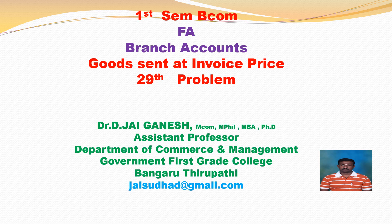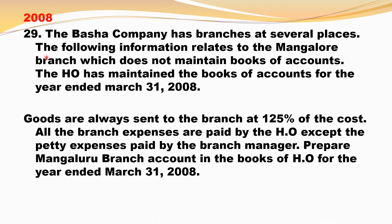Students, let us try to solve the 29th problem. Basha company has branches at several places. The following information relates to the Mangalur branch which does not maintain books of accounts. The head office has maintained the books of accounts for the year ended 31st March 2008.